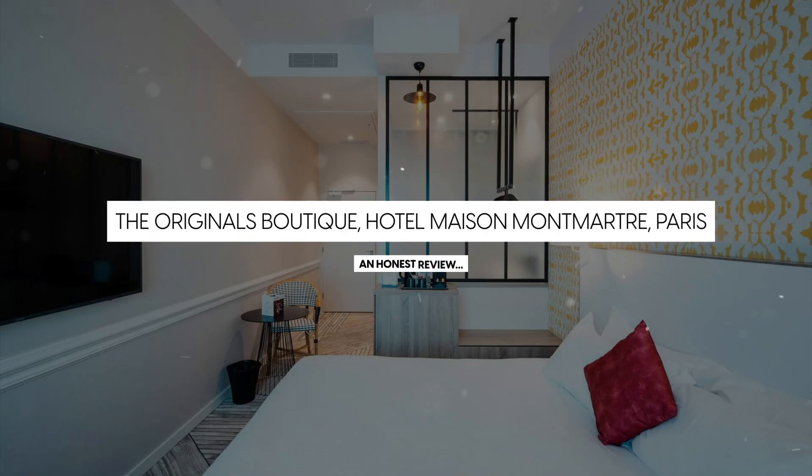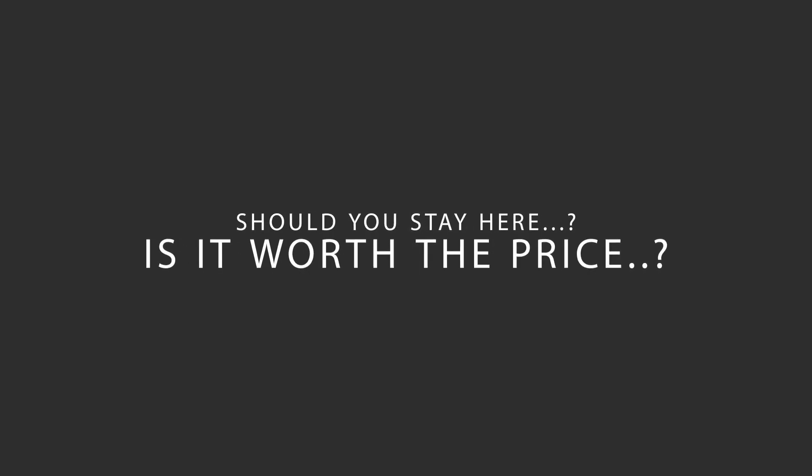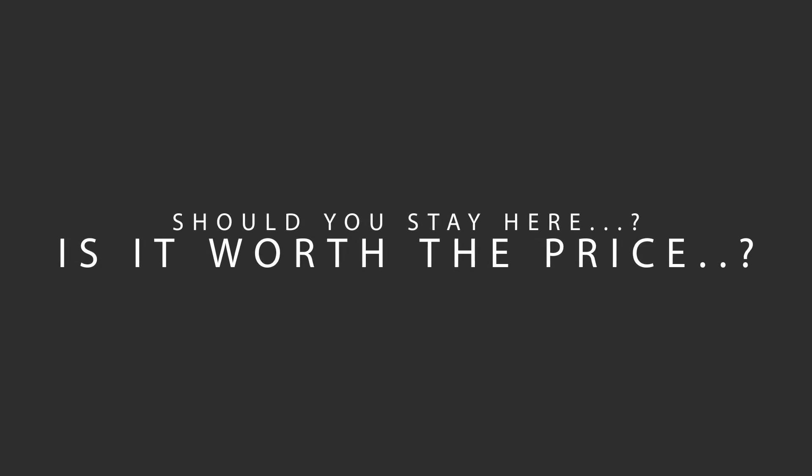Today, we're diving deep into a review of the Originals Boutique, Hotel Maison Montmartre, Paris, located in Paris, France. Let's find out if this hotel lives up to its reputation and if you should stay there.